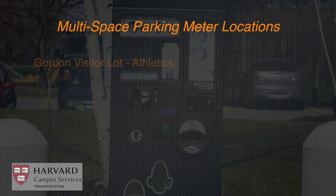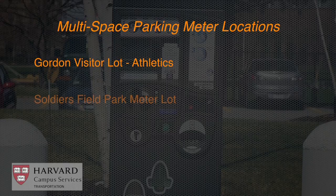Meters are located at the Gordon Visitor parking lot in the Athletics Complex in Alston, the Soldiers Field Park meter lot adjacent to East Drive, and the iLab lot on Western Avenue.